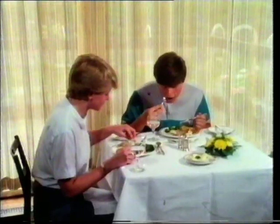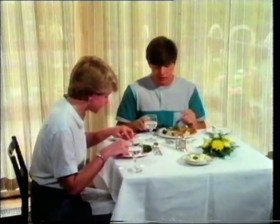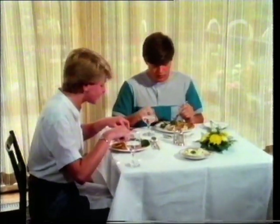This is a film about what happens to the food we eat. We shall explore the route which it takes through our bodies and look at some of the important organs which process that food so that our bodies can make use of it.